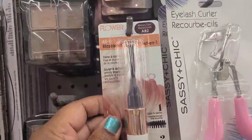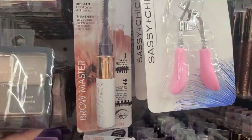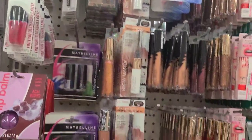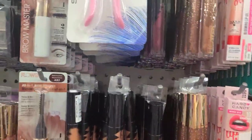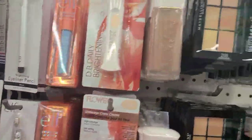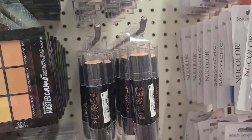This here is the Brow Master, and they also got this BK1 by Flower, and they got all of these here as well — more Flower, Hard Candy mixed in — and these are amazing. These are the Cameo, and this one is Classic Tan.